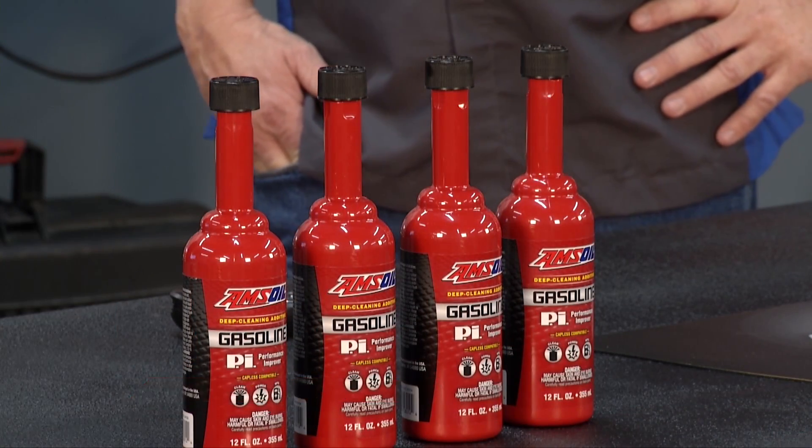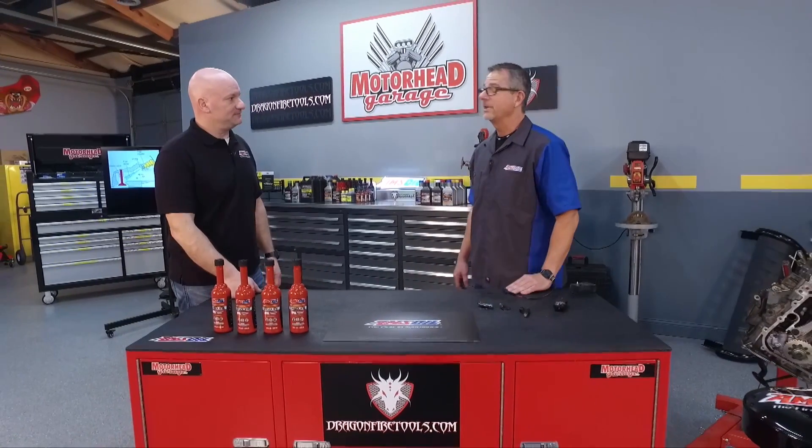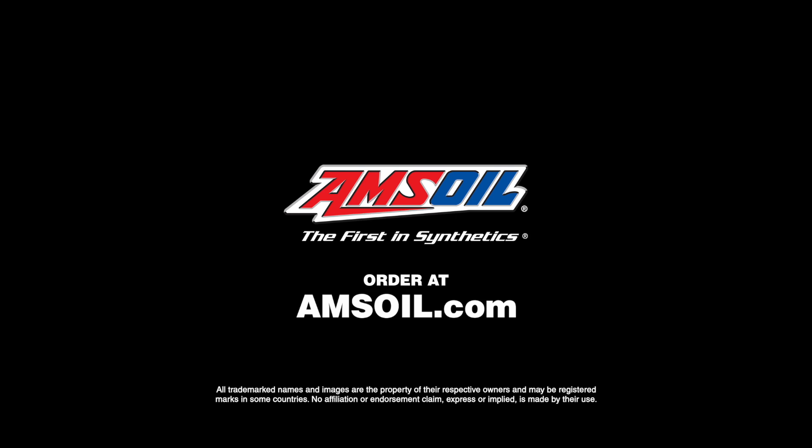You're going to retain horsepower and keep performance where you want it to be, simply by adding one bottle every 4,000 miles. If your car's feeling a little sluggish, maybe your injectors are clogged up and the fuel system needs a little tune-up. To find out about this product and more, just go to amsoil.com.